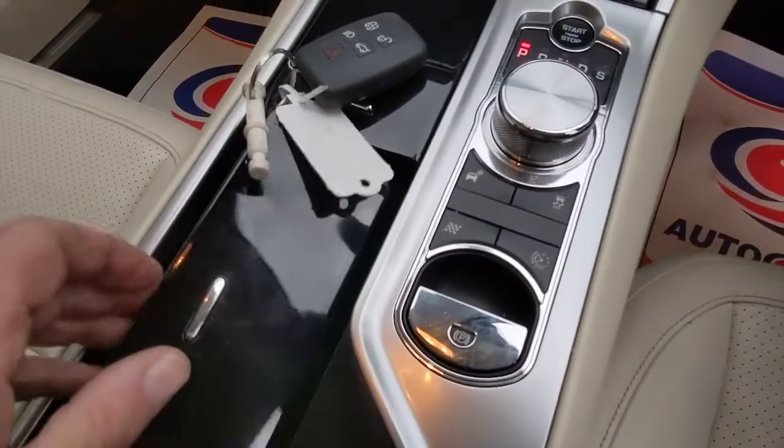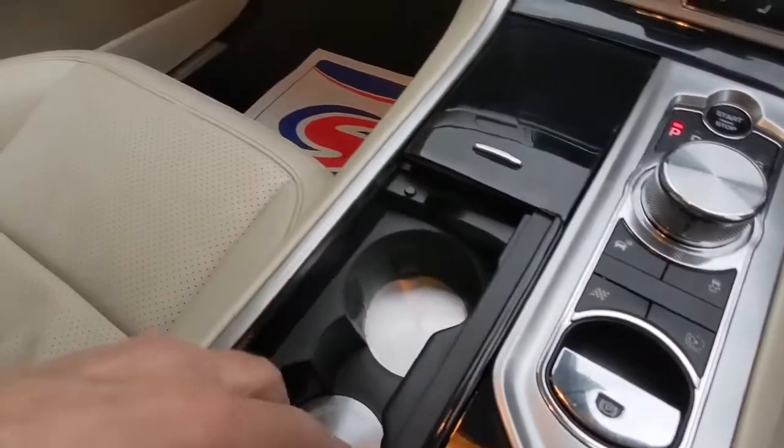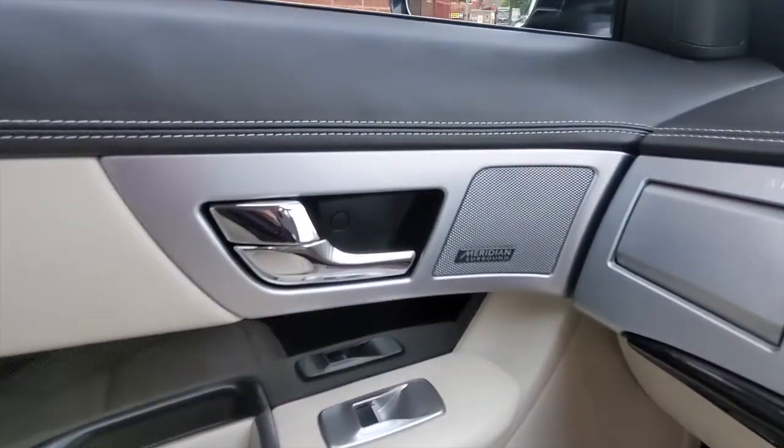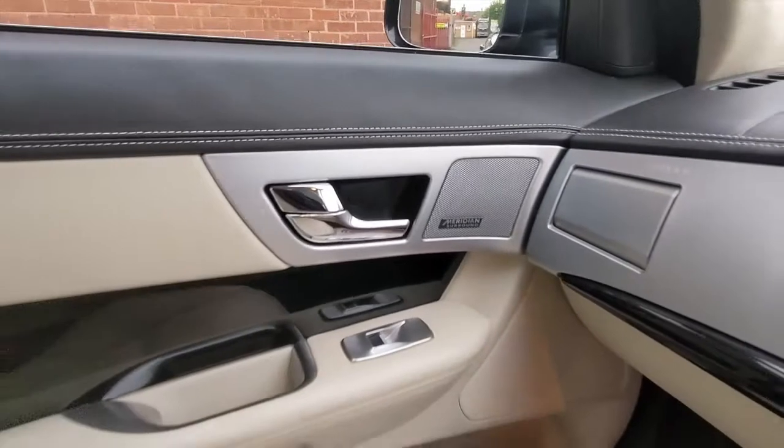There are cup holders built into the centre console as well as the electronic handbrake. The sound system is the Meridian surround sound system — sounds absolutely gorgeous.